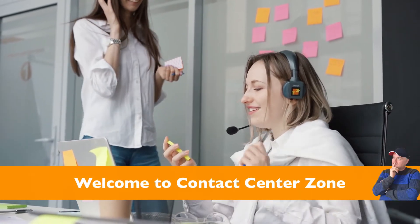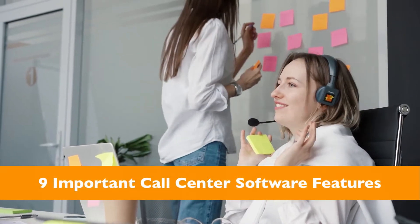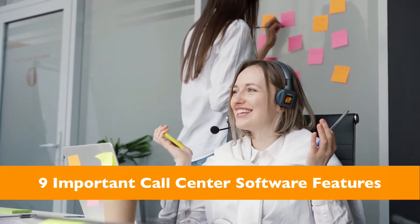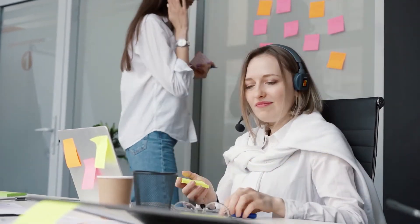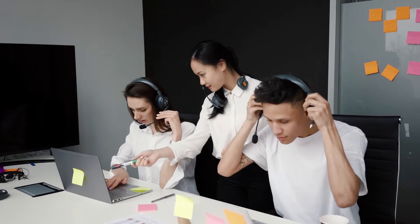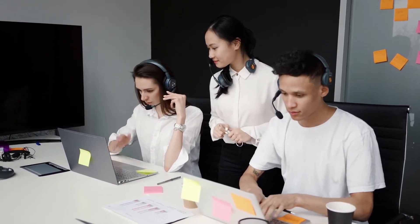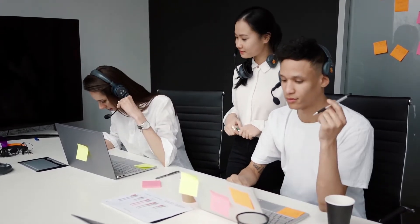Welcome to Contact Center Zone. In this video I'm going to go over the nine most important call center software features that you need to look out for when you want to implement call center software into your contact center. So let's go over the top nine important call center features that you need in your software.